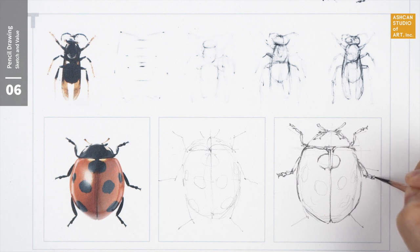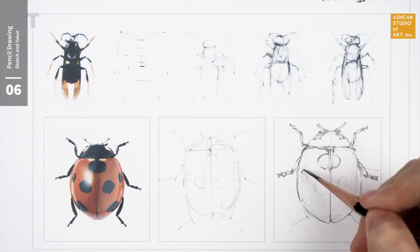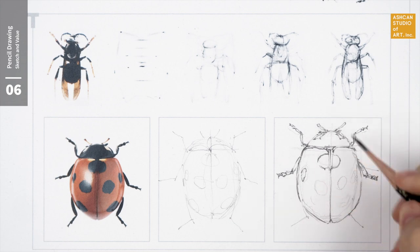Admissions counselors of the top art programs value your ability to draw objects, people, and surroundings realistically. They want to see evidence that you're able to draw what you see, so it's important to take the time to learn basic drawing for your art portfolio.